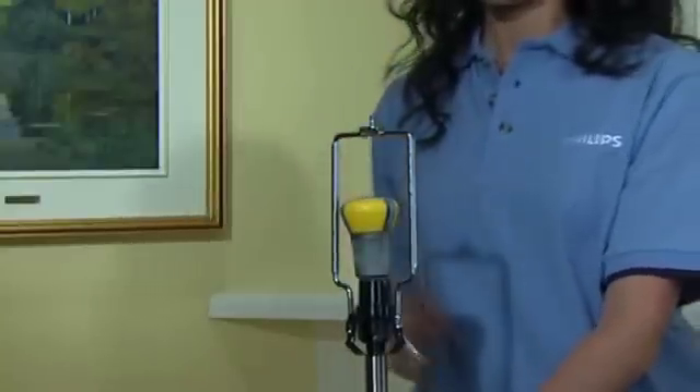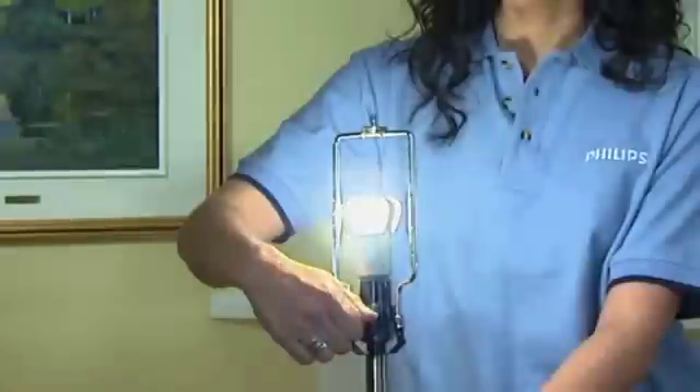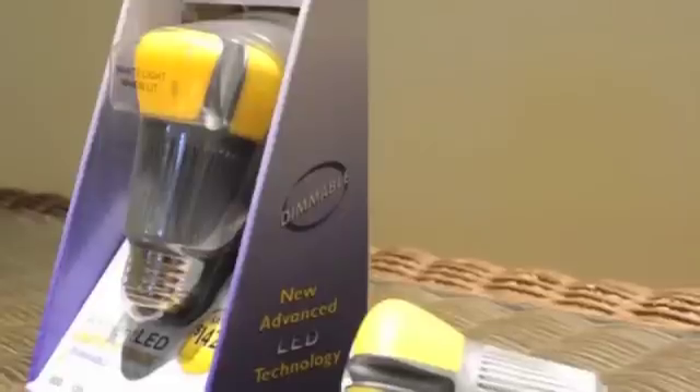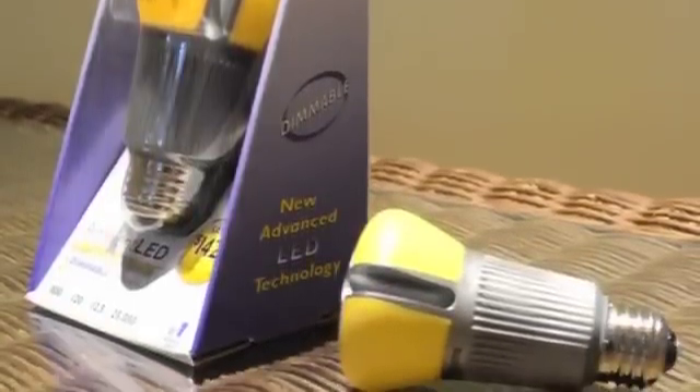The solid state LED light replaces a standard 60-watt incandescent lamp but uses only 12.5 watts of energy — that's an energy savings of nearly 80 percent. Plus, these bulbs have no mercury or lead. That's good for the environment and good for us all.